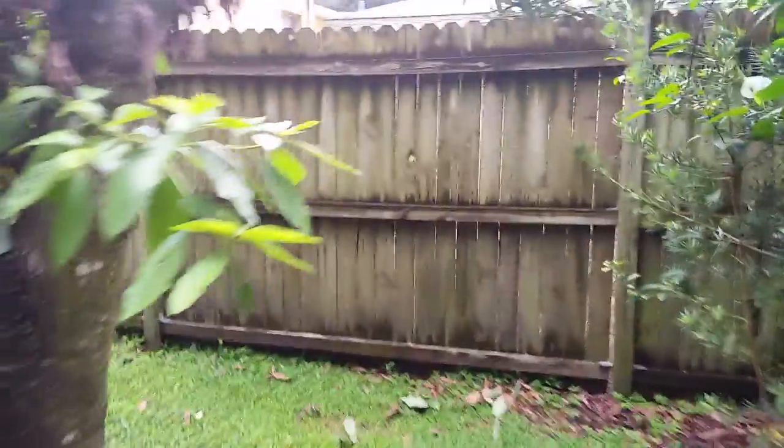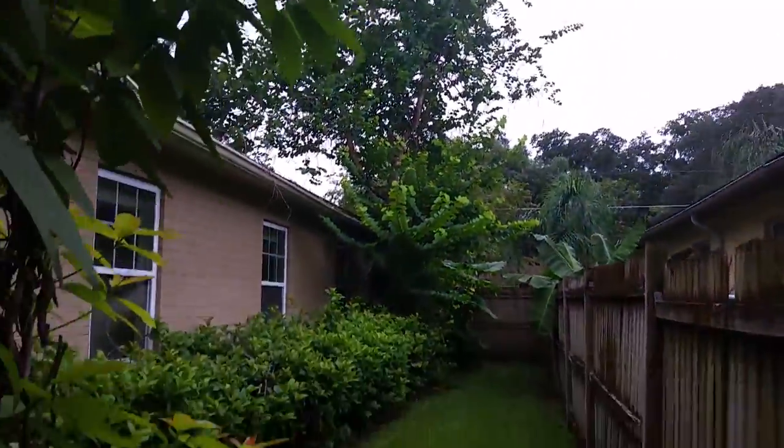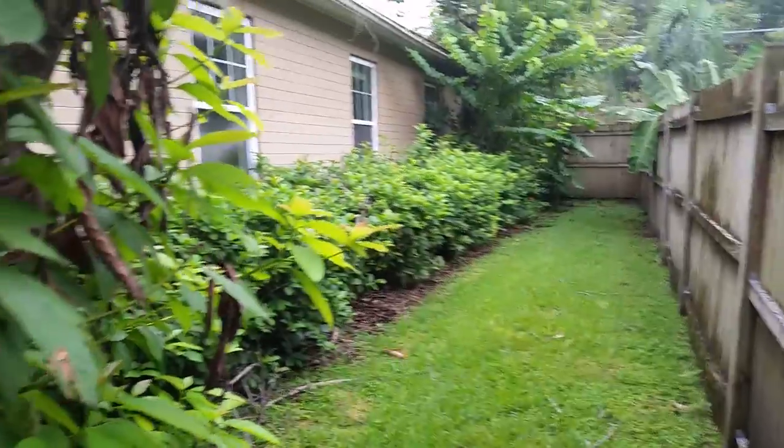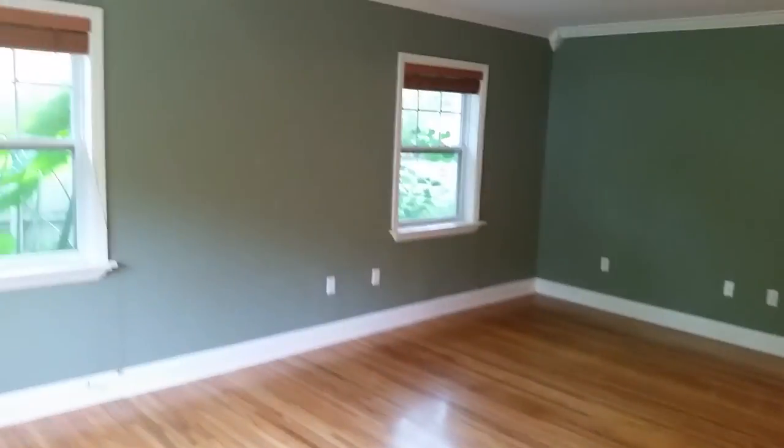This tree would probably have to come out at some point — it's dead. Have somebody come cut it down, a couple hundred bucks for that. Around the side yard, that other tree I would also suggest has to come out because the roots are going to go right into the foundation. I'm going to pause now as we go back inside.